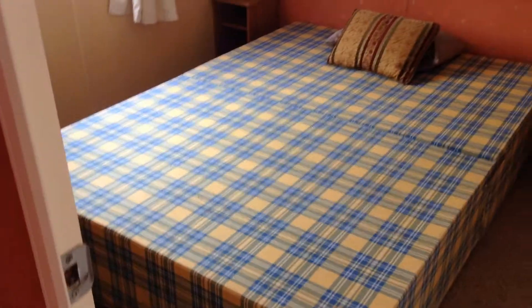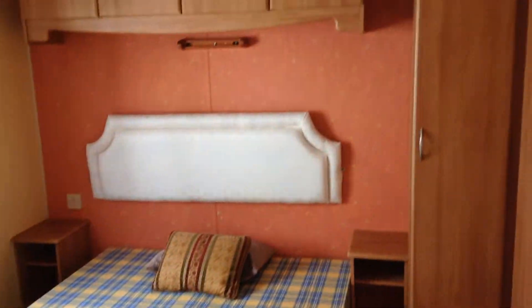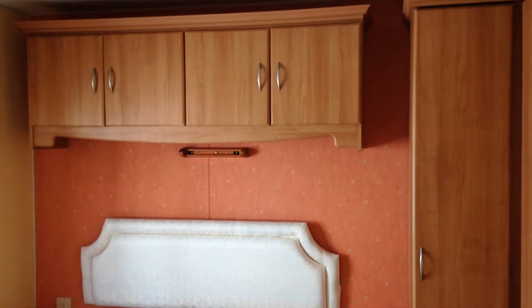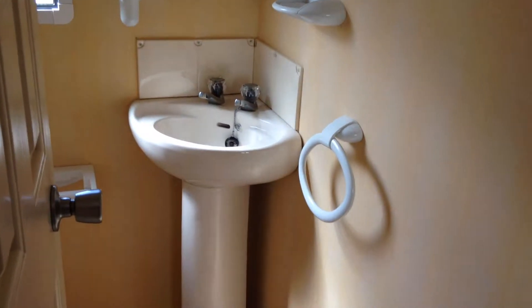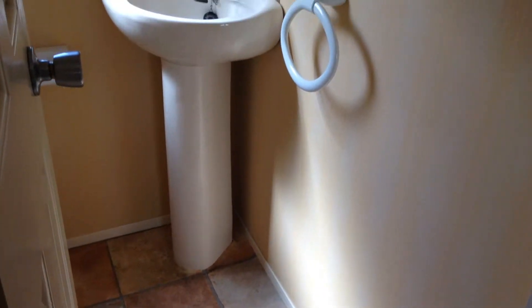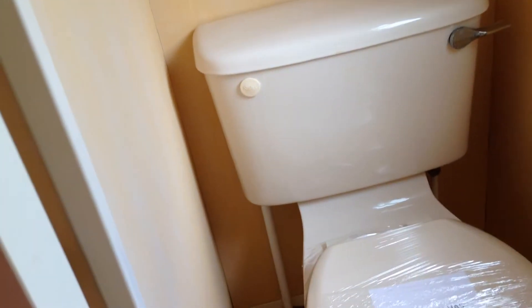Moving on then to the master bedroom. The mattress will be provided. Again ample wardrobe space in here. Nice little family holiday home this one. And we also have an ensuite, so mom and dad can lock the kids up to the top end and have their own privacy down here. Fantastic. And your WC.